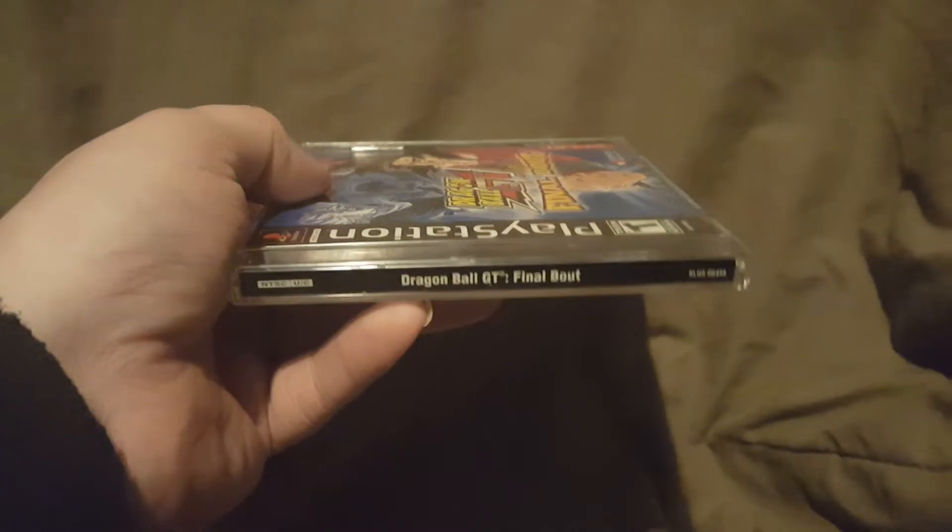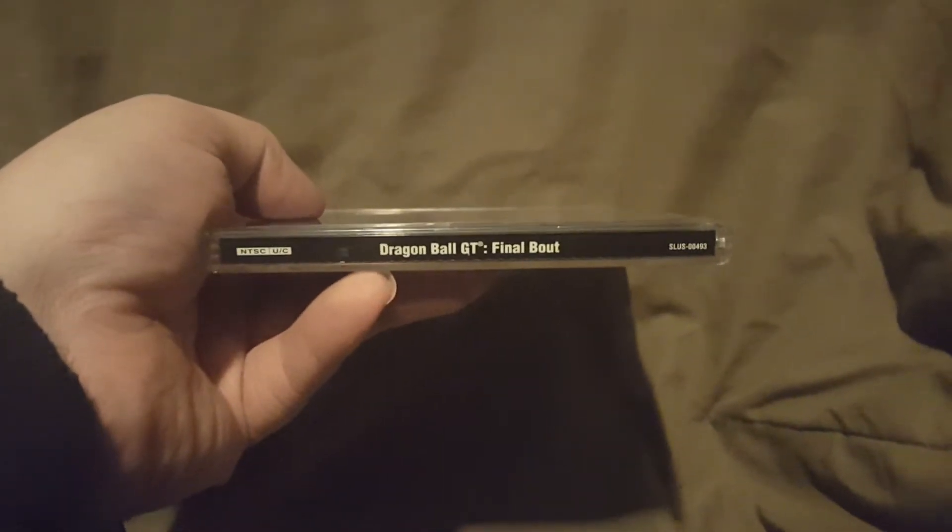I'm actually re-filming this video because there was some noise in the background. We've got the front cover looking really nice, and here's the top, the bottom, the side, and the other side.